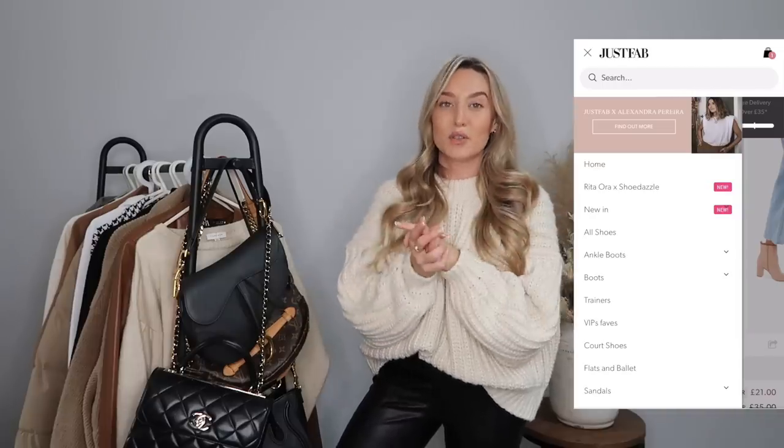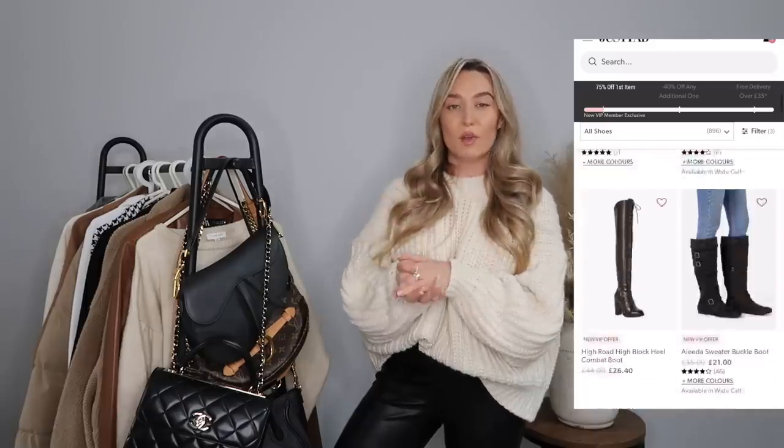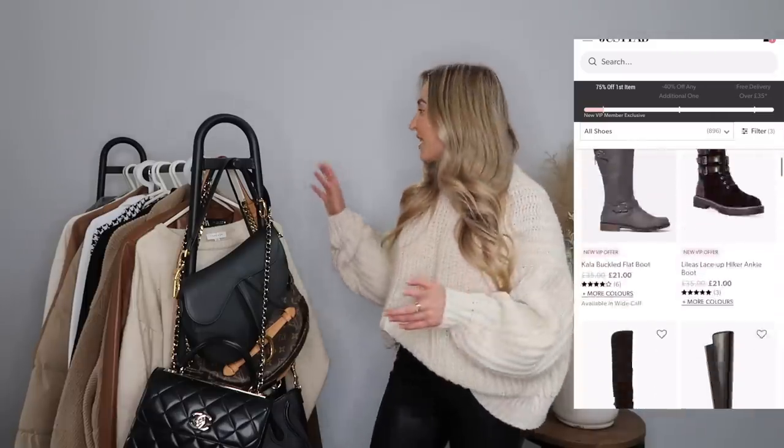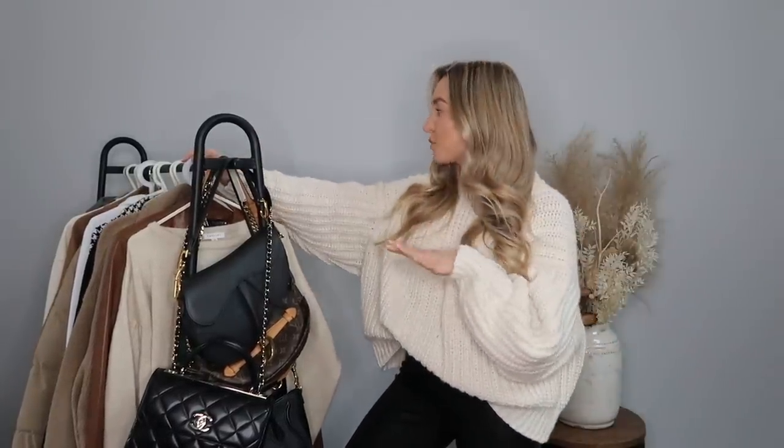They keep so on trend with everything that they do. In this video, the six outfits I'm going to be styling up will all be worn with Just Fab shoes. They have the biggest selection of shoes on their website, from trainers, heels, and boots, all at really affordable prices. So without further ado, let's get into the haul and start showing you my outfits. I'm very happy with these outfits - I feel like I've put together some really good ones.